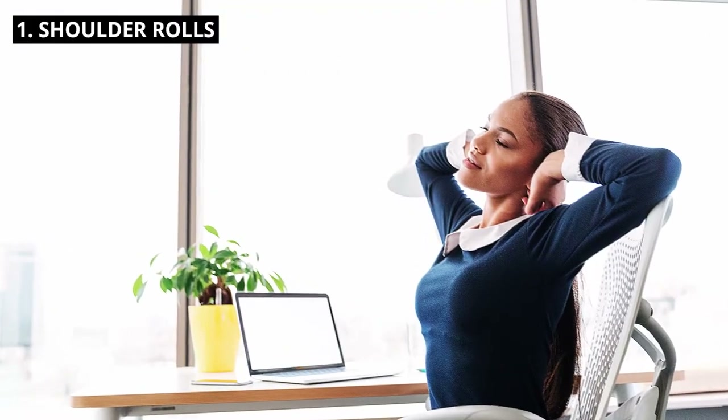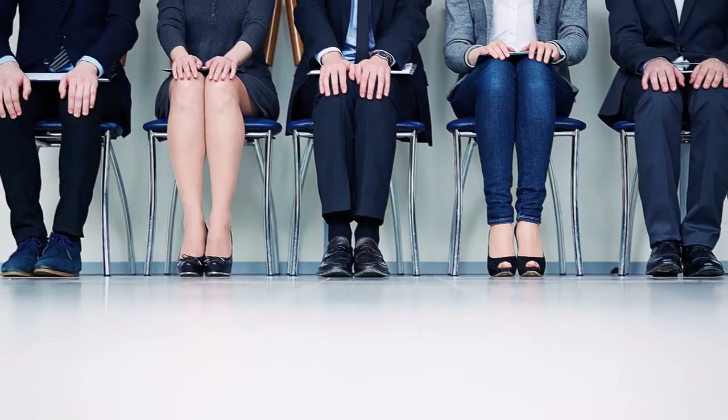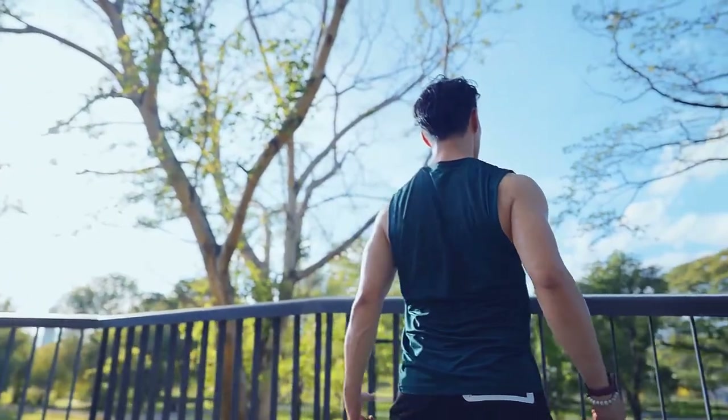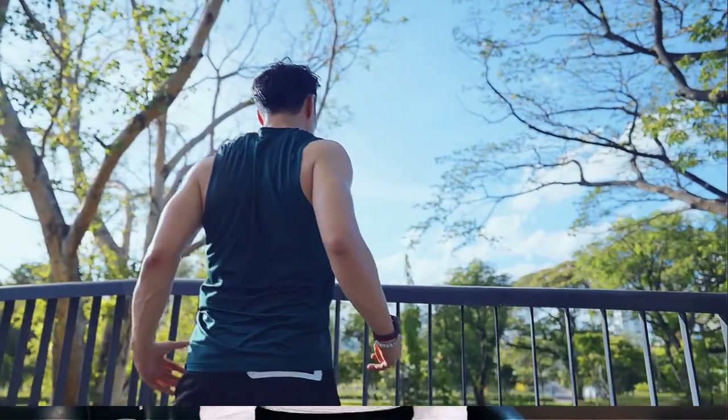1. Shoulder Rolls. Start by sitting tall in your chair. Roll your shoulders forward and then backward in a smooth, circular motion. Repeat this movement several times to release tension in your neck and upper back.